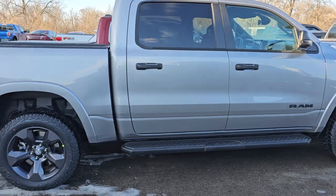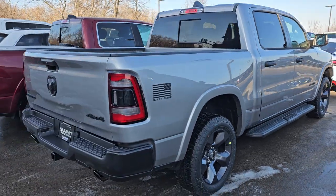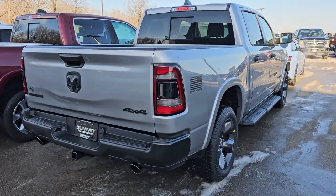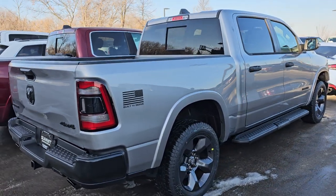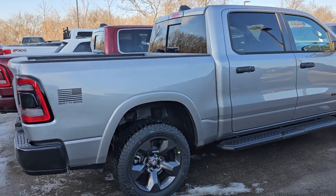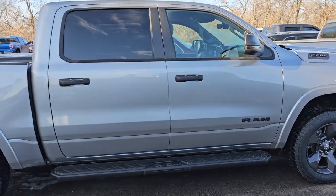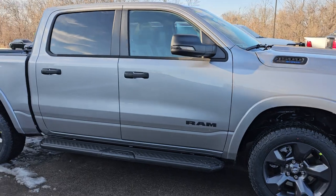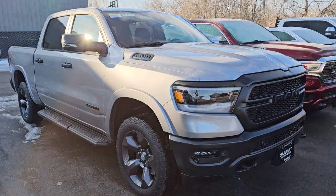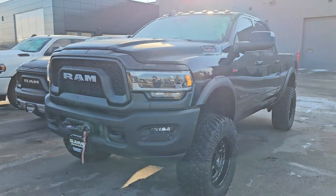This is our very first 2024 Ram 1500 Built to Serve Edition. This is billet silver — the police officer edition. In 2022 they had the firefighter edition, 2023 was the EMS edition, and 2024 is the police officer edition. You can only get this in billet silver. Firefighters were black and red line pearl, EMS was hydro blue and bright white, and the police officer one is billet silver. Really a good-looking truck — I just did a video on that and it'll be up later today.